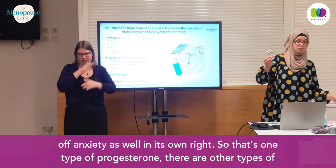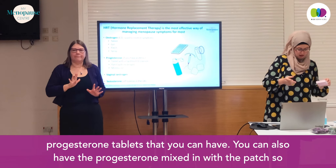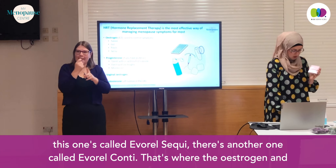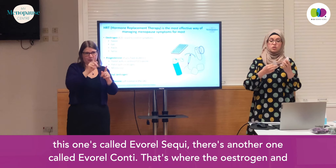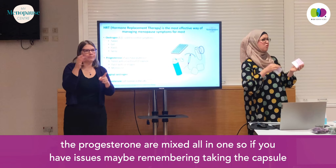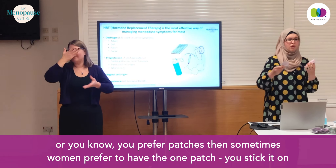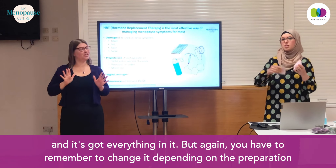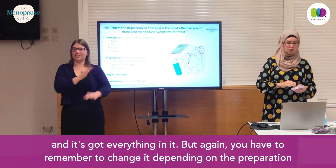There are other types of progesterone tablets you can have. You can also have the progesterone mixed in with the patch — this one's called Evorel Sequi, and there's another one called Evorel Conti, where the estrogen and the progesterone are mixed all in one patch. So if you have issues remembering to take the capsule or you prefer patches, sometimes women prefer to have the one patch — you stick it on and it's got everything in it. You do have to remember to change it regularly.